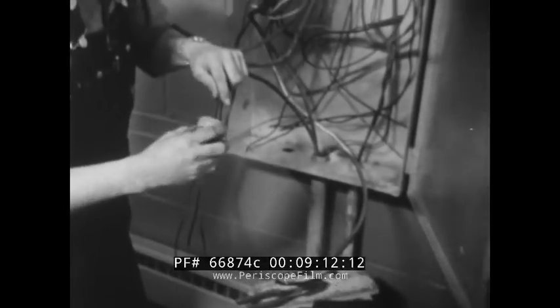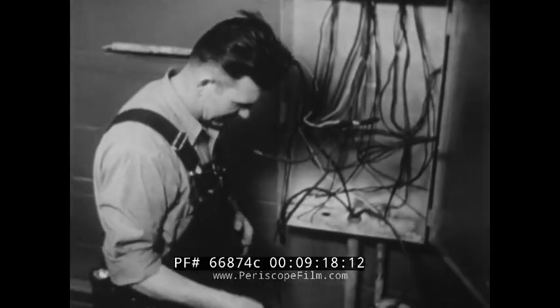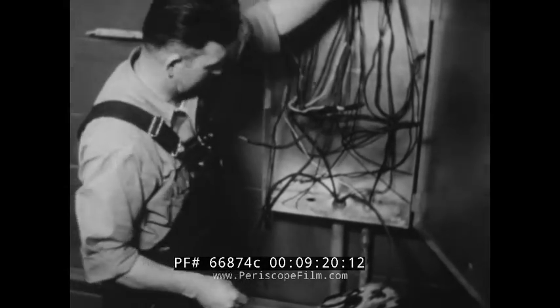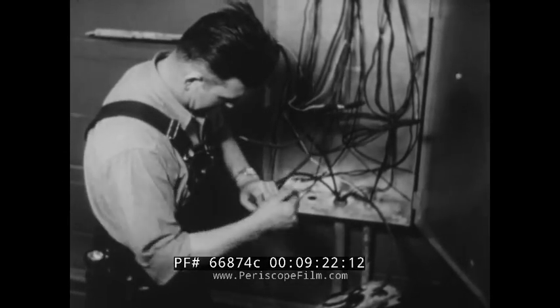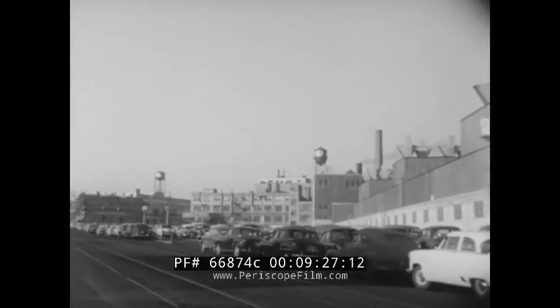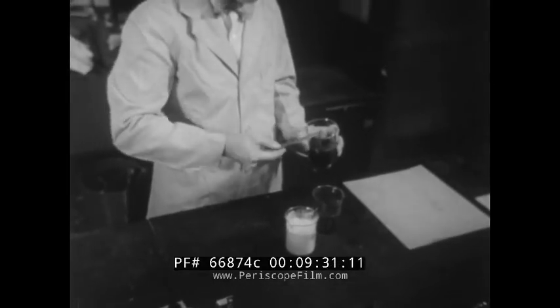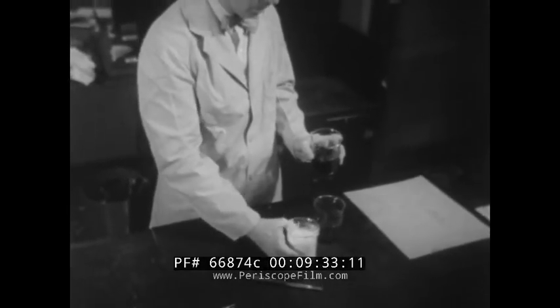Industry tackles an old problem of the electrical trade. These are a few of the tedious operations involved in making old-fashioned wire splices. The result is a bulky, awkward connection that's weak, poorly insulated, and likely to heat up in use.